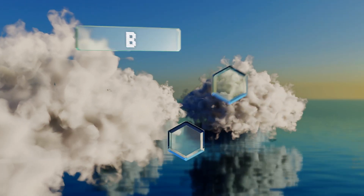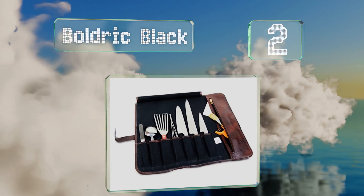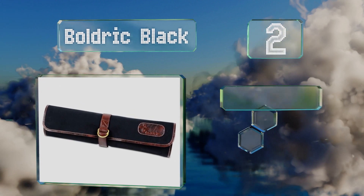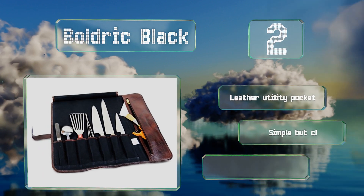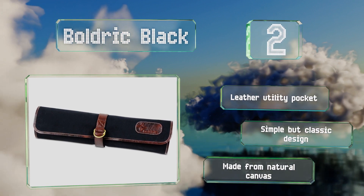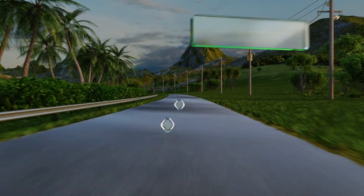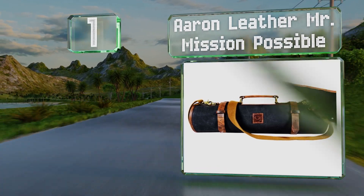At number two, style-conscious cooks will appreciate the Boldric Black, a well-built choice that looks as good as it functions. Eight pockets hold an assortment of blades and other utensils, while an elegant water buffalo hide strap and metal D-ring keep the whole thing together. It includes a leather utility pocket and sports a simple but classic design made from natural canvas.